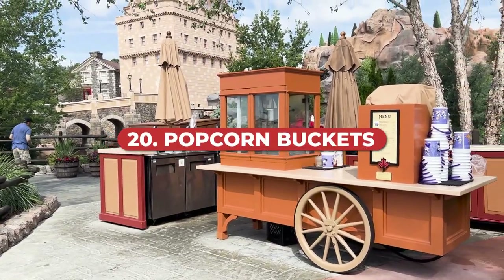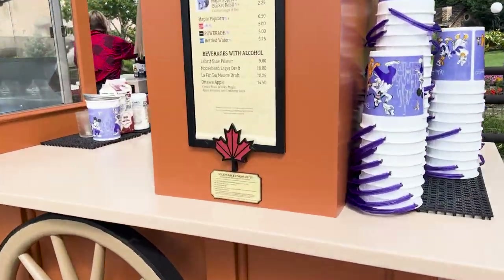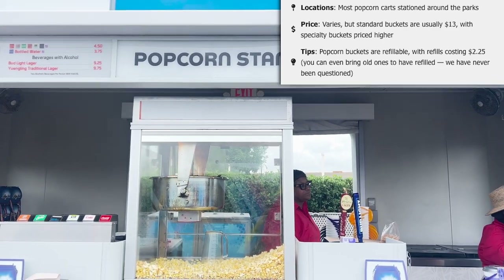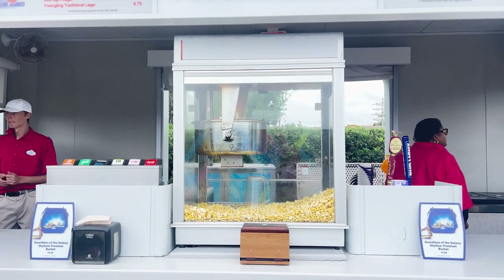One of the most popular souvenirs at Walt Disney World are the popcorn buckets, available at most popcorn cart stations around the parks. Standard buckets are usually $13, with specialty buckets costing more. They are refillable with refills costing $2.25, and you can even bring old ones to have them refilled. The popcorn buckets are really popular so when a new design comes out be prepared for a little wait. They make fun decorations or can be used at home, in a classroom, or office.